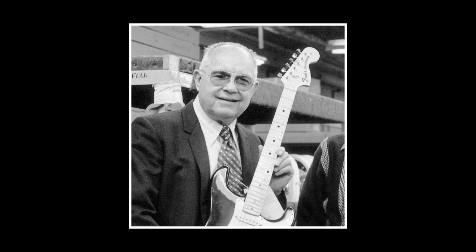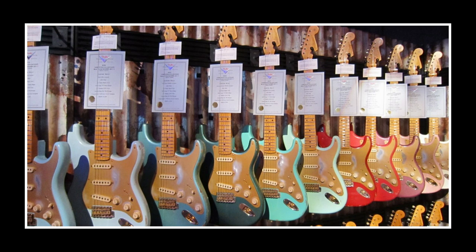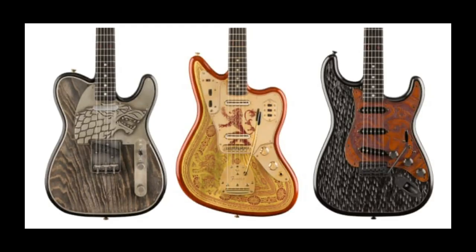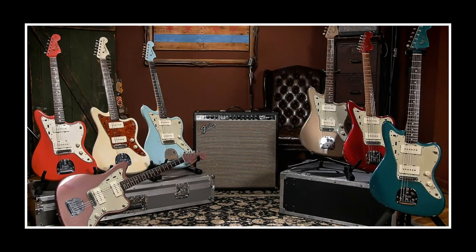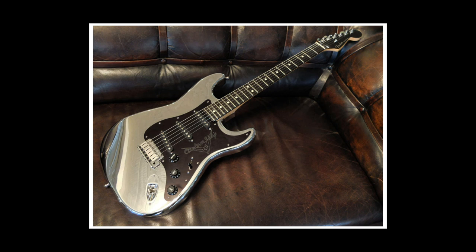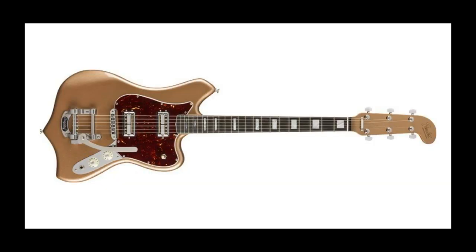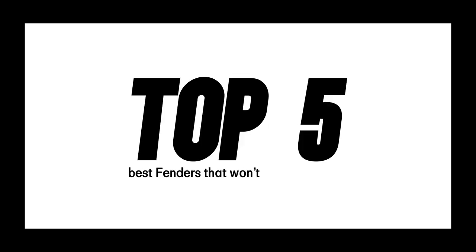Fender are arguably the biggest and most established guitar manufacturer on the planet, and in accordance with that they have made an awful lot of guitars since 1950. With factories in America, Mexico, Japan, and even a foray into Chinese-built Fenders, they have produced countless models — from the Mexican Standard to the Japanese vintage reissues, signature models, custom shops and more. With so many to choose from and such a variance in quality and price, it can be a minefield. I'm Joe from the Guitar Nerds podcast, and this is our top 5 best Fenders that won't break the bank.